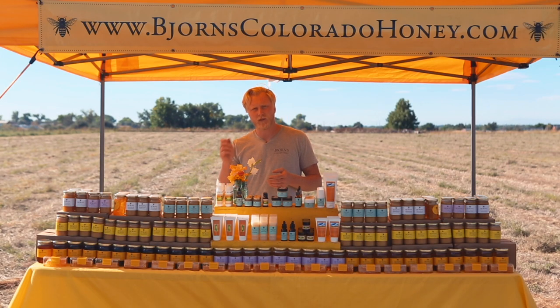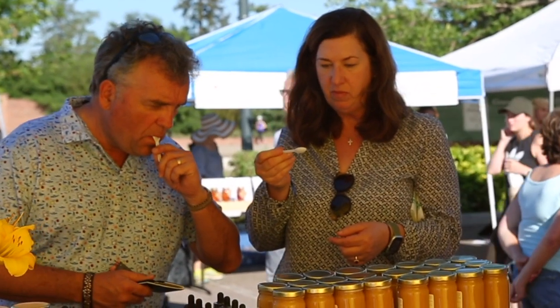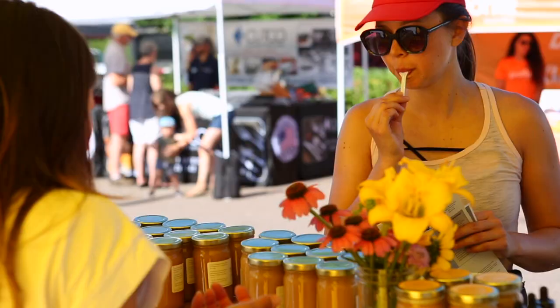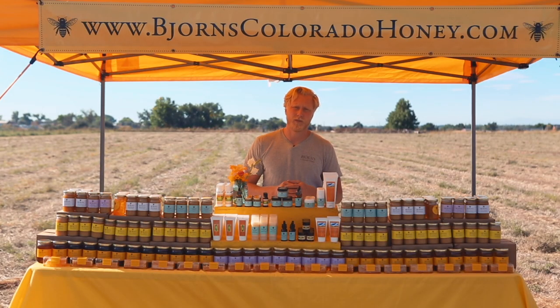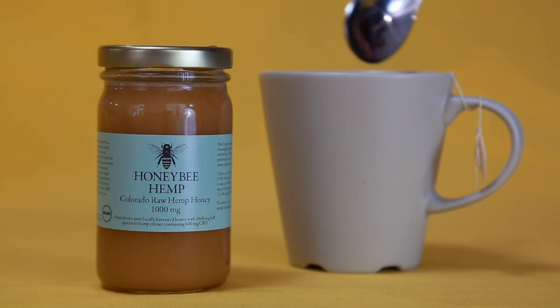Raw extract will give you more of a green flavor, but it will also contain all the flavonoids and terpenes, which is extremely healthy for you. We often recommend half a teaspoon to a teaspoon per dose, but dosage is personal. Does well in tea or coffee, or just eat it by the spoonful.